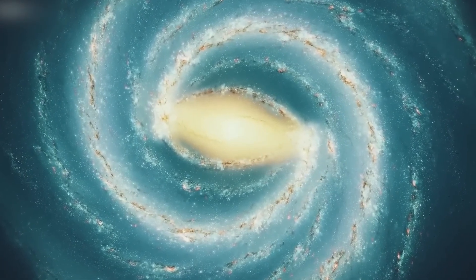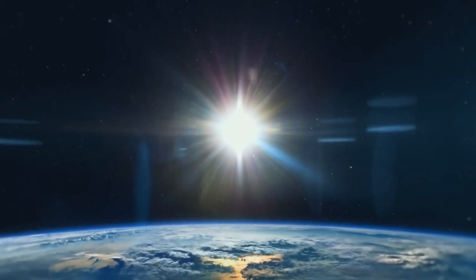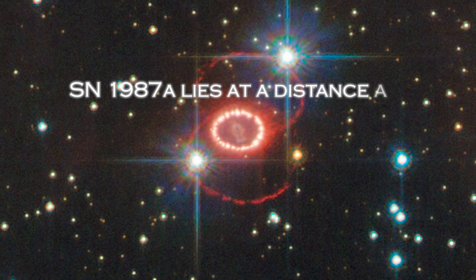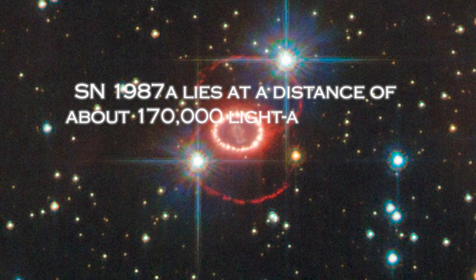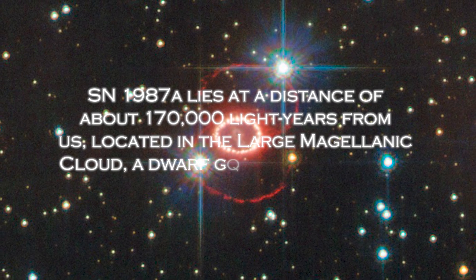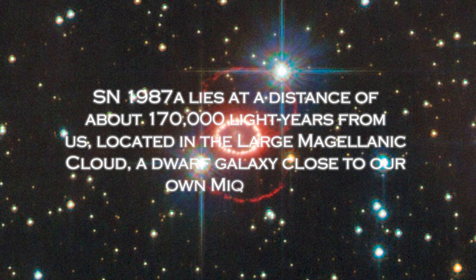When the star exploded in 1987, it became the brightest supernova visible from Earth in nearly four centuries. SN 1987A lies at a distance of about 170,000 light-years from us, located in the Large Magellanic Cloud, a dwarf galaxy close to our own Milky Way.